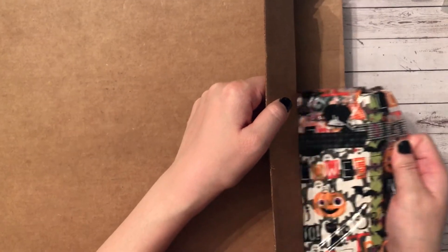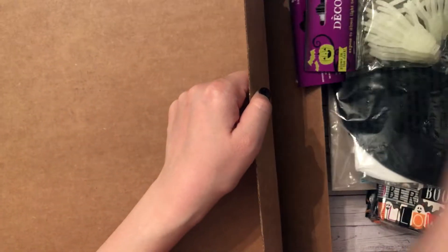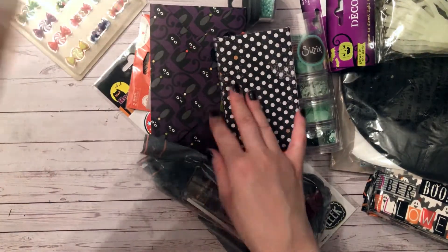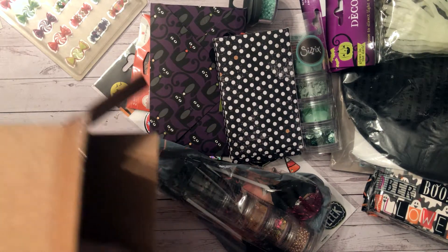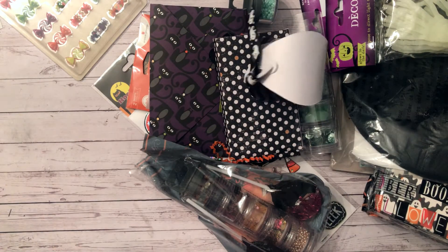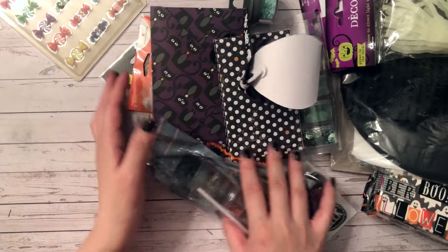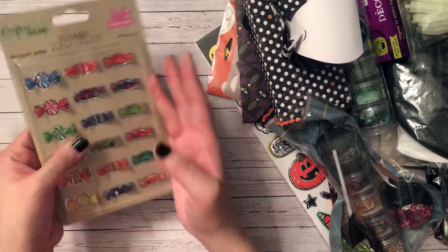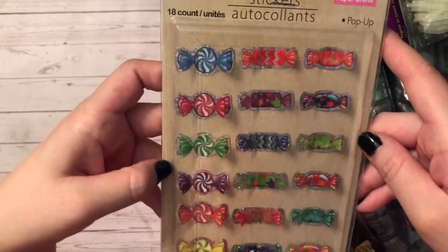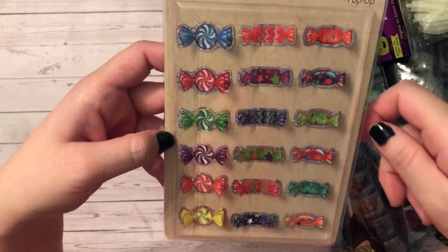Girl, you're insane! She included some shred and there's something else in here. I'm just going to try to push things to the side. First, she's included some of these candy stickers — these are super cute, they're like pop-ups. I've never seen these in my Dollar Tree.